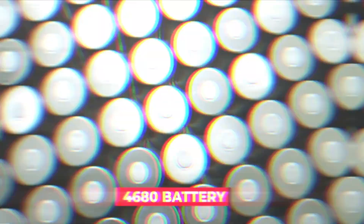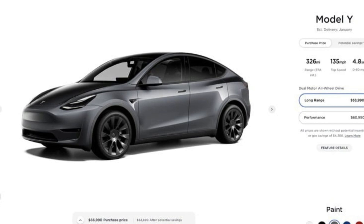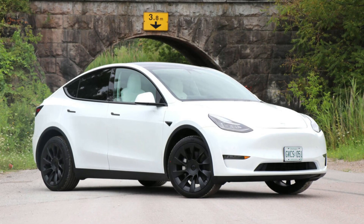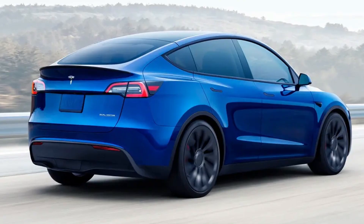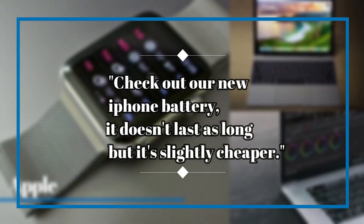Depending on where you live and how many superchargers are available, this may be accurate — despite the fact that the EPA rating, the video from Giga Texas displaying the range on the screen, and the source code from the Tesla website all confirm that figure. This appears to be a mistake. Imagine if Apple spent a year hyping up a new battery and then launched it with a message like: 'Check out our new iPhone battery — it doesn't last as long, but it's slightly cheaper.'